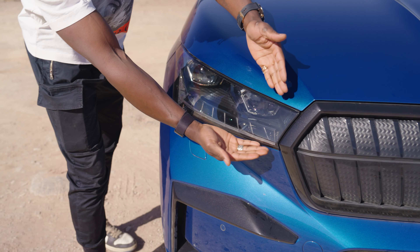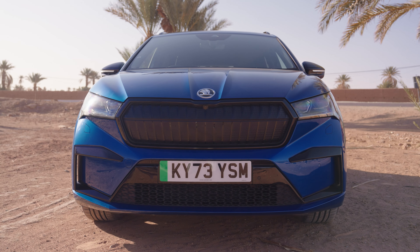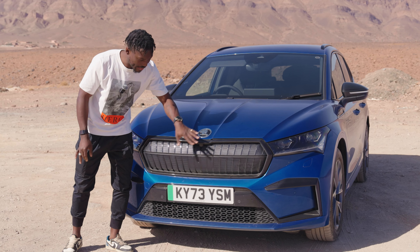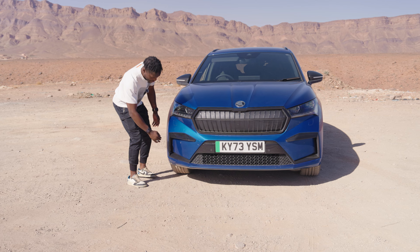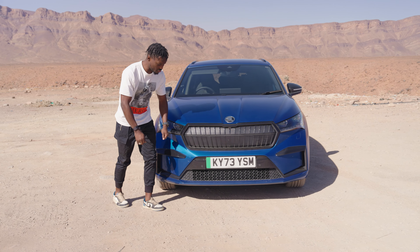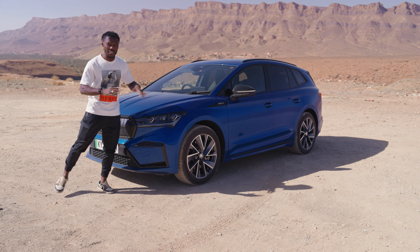Starting with the front design, we have full matrix LED lights with variable light distribution, which is great for nighttime driving without blinding other people. There's a black grille here — it's electric — though you can spec it with a crystal grille. We have a chiseled bonnet which makes it look sporty, and below that are side air curtains, which are real — they pass air through to help cool the engine bay. It looks really good.